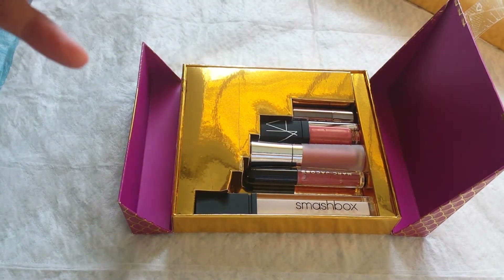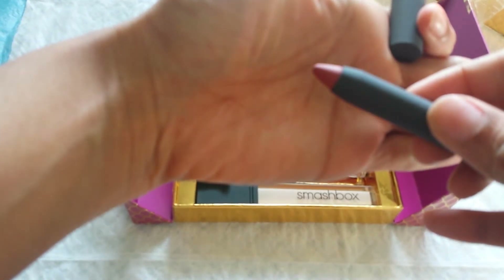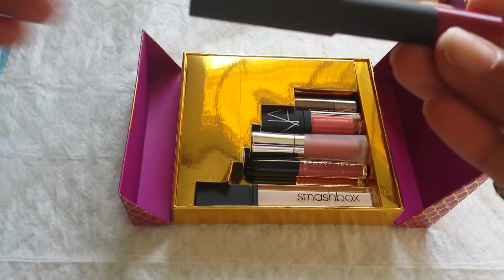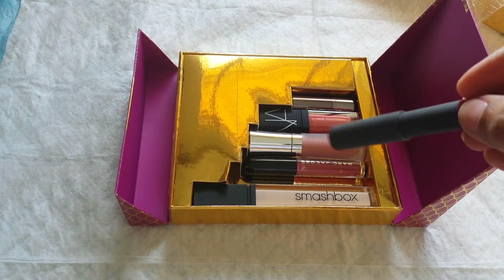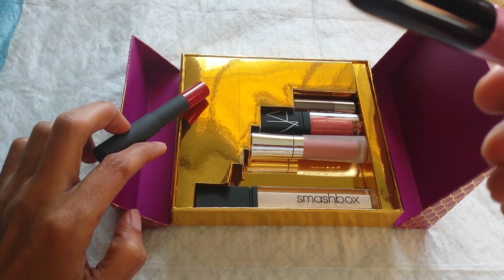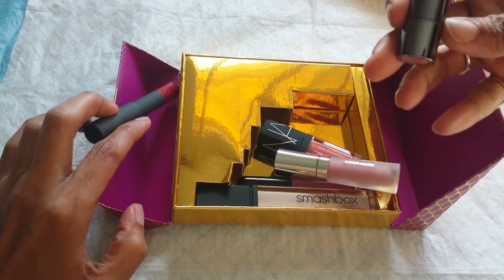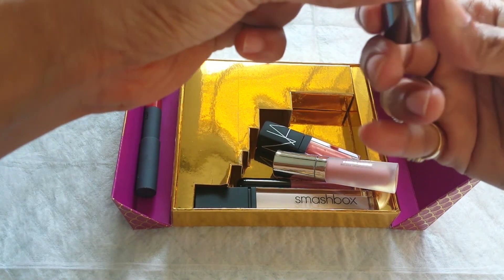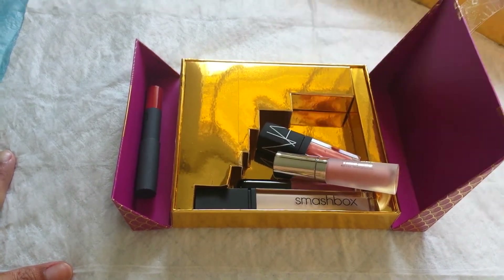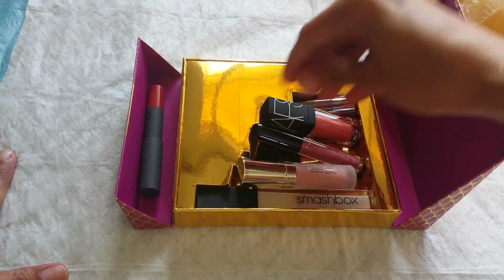That's the color — I'll open it up and show you. It's kind of a peachy nude, more nude than what it looks on the packaging. A lot of the lipsticks in this box are more on the nude side. Nude always works though. I haven't ever tried any of these lipsticks before. That's an Urban Decay, but it's a really small sample-size lipstick. Everything else seems more or less full size. This is a NARS gloss — a lot of glosses in here compared to lipsticks.